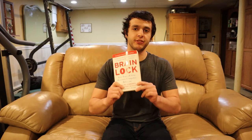Hey, what's up everybody? Today I'm going to be doing a book review on the book Brain Lock by Jeffrey Schwartz. If you want to check it out, I'll drop a link into the description. Let's get into the review.